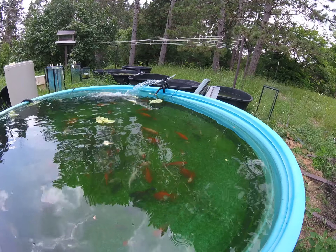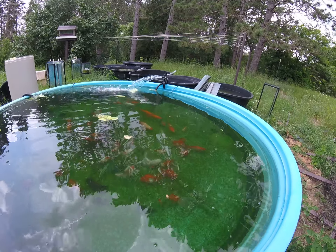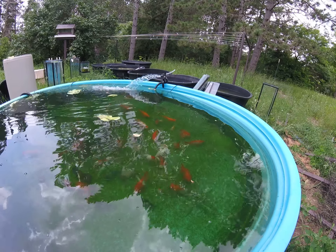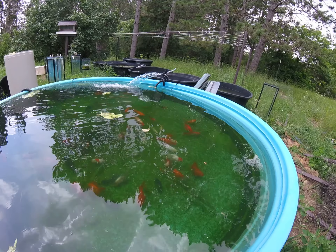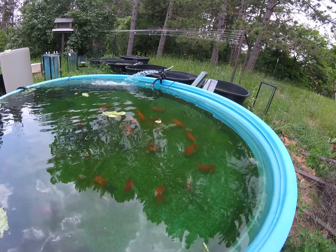I am just super upset because I lost one of the fish that Arlene gave me. That's one of the big single tails that's probably 10, 15, 20 years old.